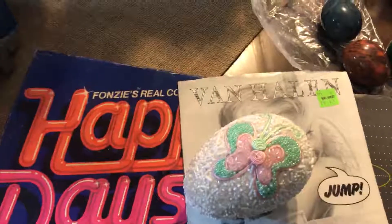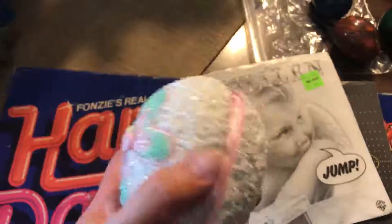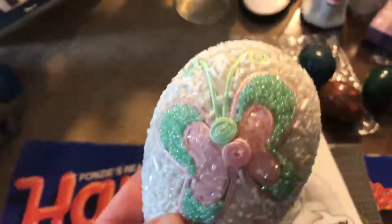This yard sale was run by a husband and wife, an older couple. I got this egg for Easter — it's a little satin inside, I'm just going to display it. It has these pretty beads on it. And this butterfly. The wife was better with her prices than the husband.